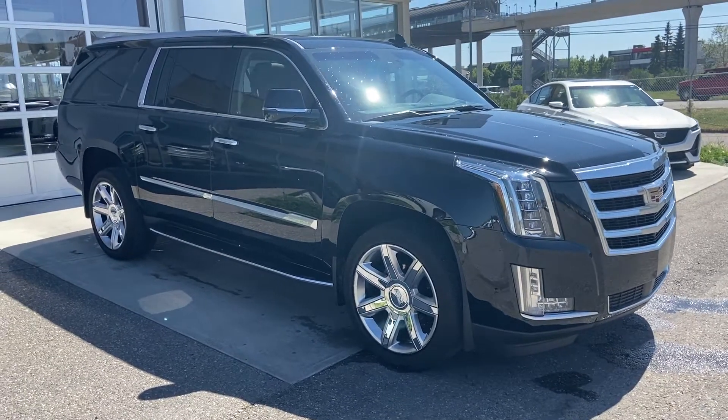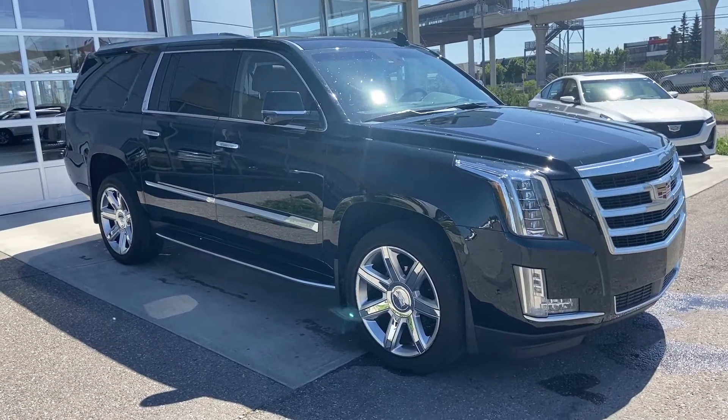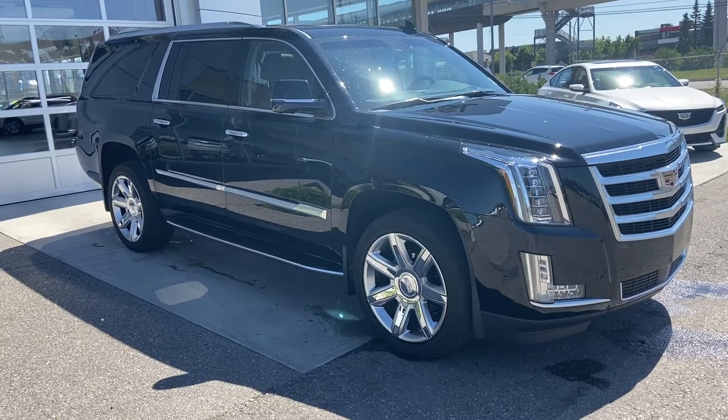Welcome to GSL GM City, 1720 Bow Trail Southwest in Calgary, Alberta. Today we want a quick walk-around video on the 2019 Cadillac Escalade ESV.